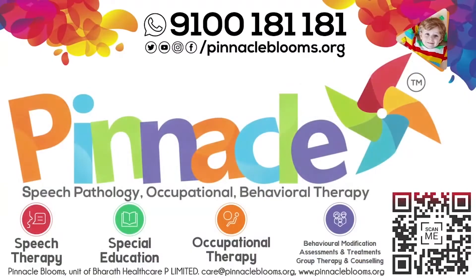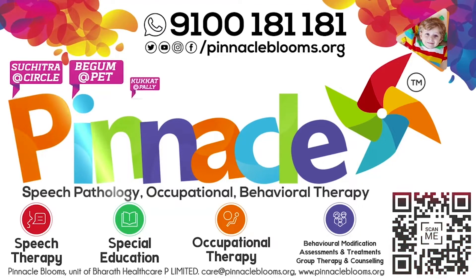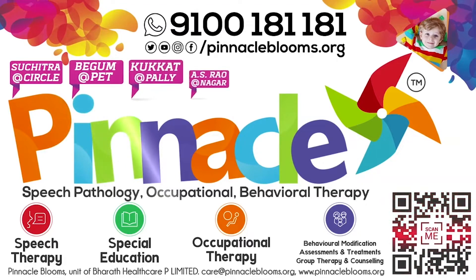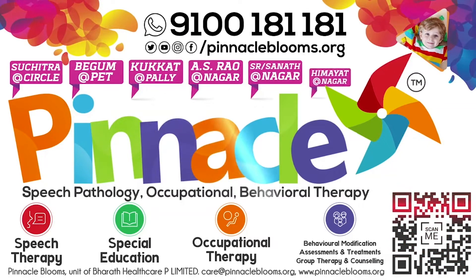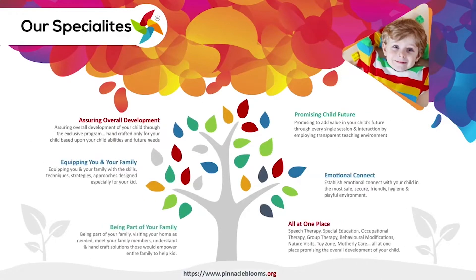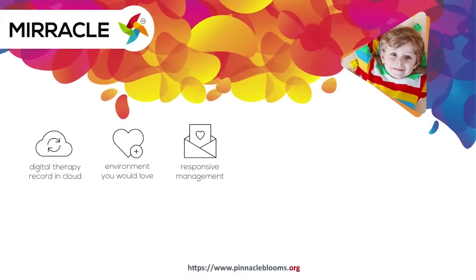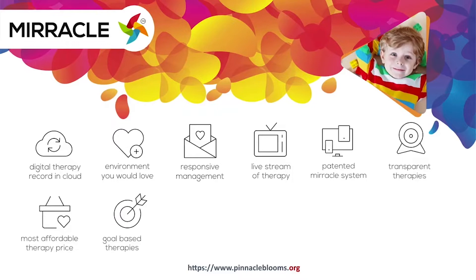Autism spectrum disorder and psychological problems are troubling. Approximately 80 crore people across the world could endanger your children's future too. Pinnacle Blooms Network is probably the only chain of child development rehabilitation therapy centers offering smart goals-based speech therapy, occupational therapy, behavioral therapy, and psychological counseling for kids to be part of mainstream society. Pinnacle's Miracle is a 360-degree patent and digital platform to bring technology for empowering kids with special needs.